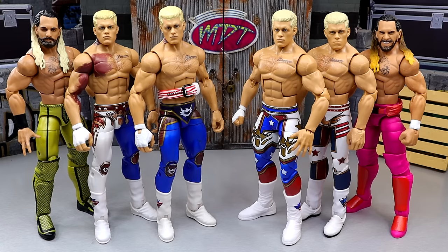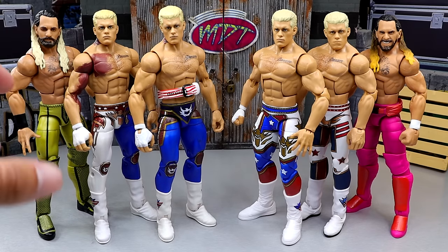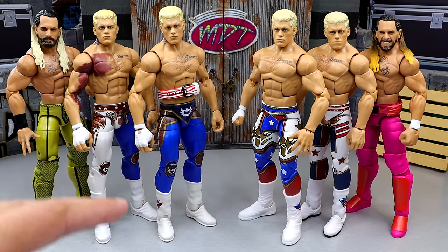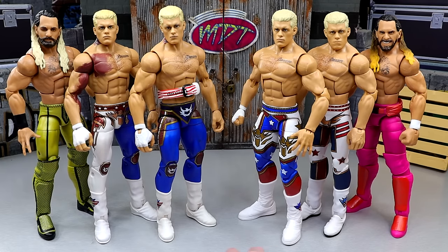I want to showcase everything that is wrong with modern WWE action figures, or the modern figures made from the modern factories, and get into what I think are the biggest issues we face right now. Today is just a comparison video, and I want you guys to tell me what you think. We did a sort of video like this earlier, but I wanted to make an actual video comparing the two side by side and get some hands-on time.